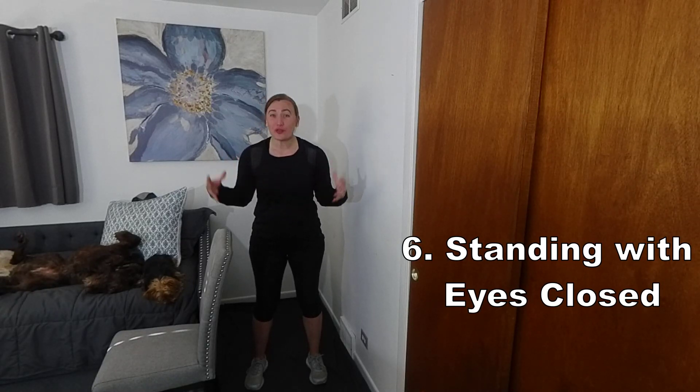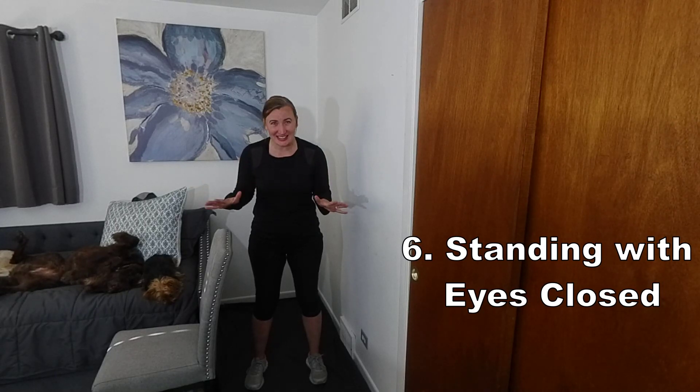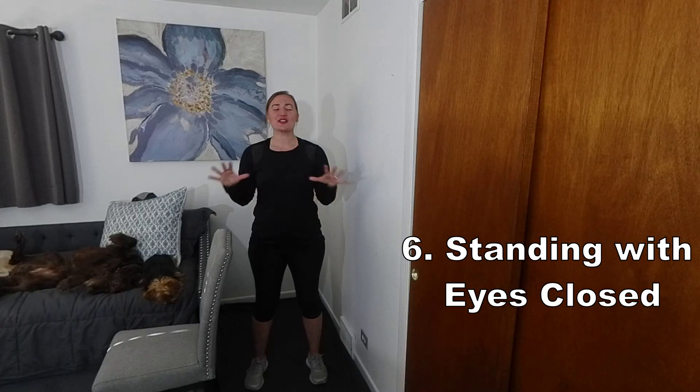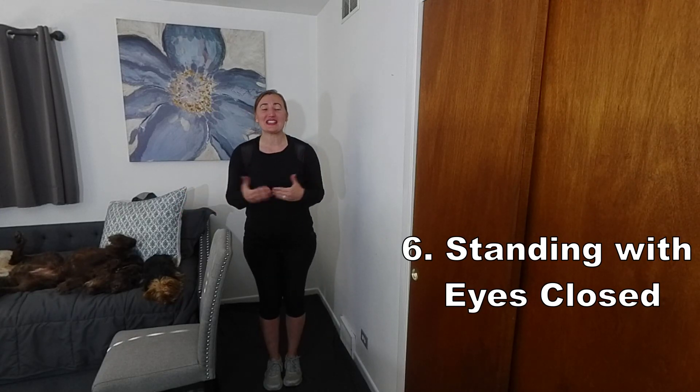Number six, standing with eyes closed. Often as we age, we become overly dependent on our visual system to retrieve our balance. This can put us at a high risk for falls. Therefore, to reduce our visual dependency, one can practice standing with their eyes closed. Practice with the goal to achieve up to 30 seconds. For those who want an upgrade, practice by bringing the feet together.